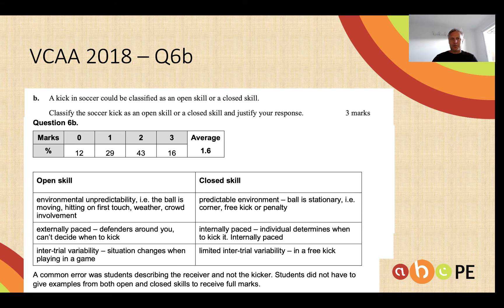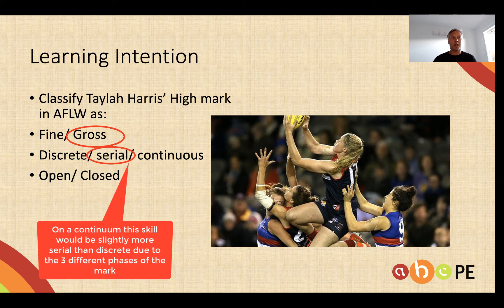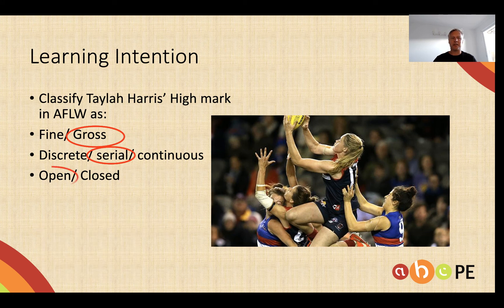If you are getting those sorts of answers, then you are putting yourself into rare air — with just 16% getting three marks for that question. Finally, we'll come back to our learning intention. Hopefully you've classified Taylor's high mark: a high mark is gross, it is a serial skill because it involves a run-up, a jump, and finally a catch. And it's an open skill because she does it in front of plenty of defenders and teammates.